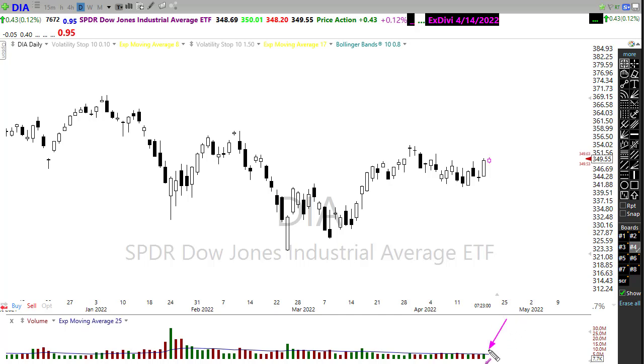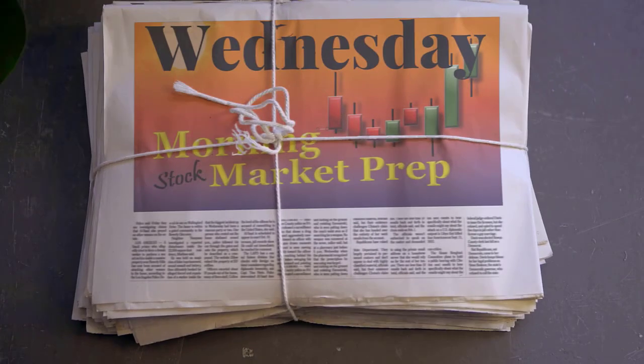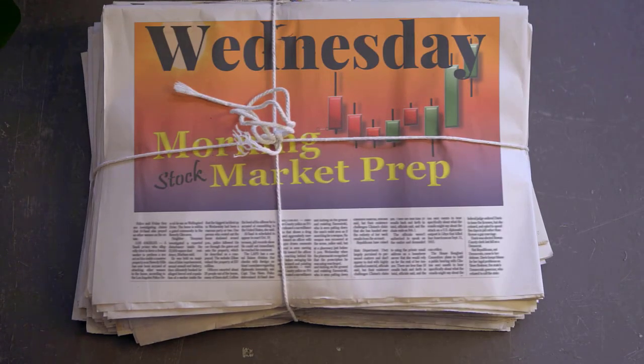But the bulls decided to defy everything and push on up. What's interesting is that we pushed on up and did it on relatively light volume, so I think a lot of that move yesterday was not so much buying as it was a short squeeze in the market. So what does that mean for today? Let's buckle up and get ready for the Wednesday edition of the morning market prep video.